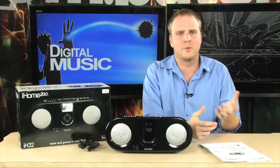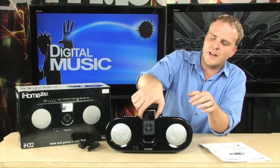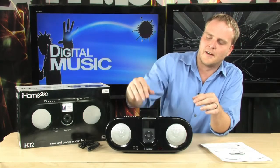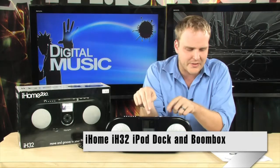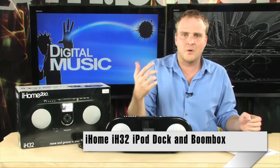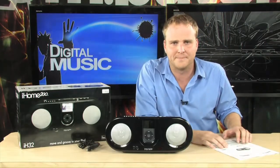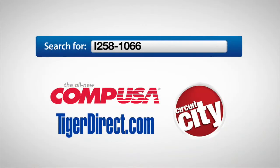It's going to give you a great portable way to listen to your music, and once your iPod is stowed away in here you can just forget about it. It's safe, and it includes trays for all the various iPod models out there, so you shouldn't have any problem fitting your iPod to this device. It's the iHome iH32 iPod dock, but also a really great FM boom box as well. To get more info on the iHome iH32 iPod dock and boom box, do a search for i258-1066 in any major search engine.